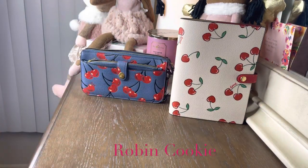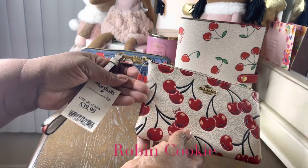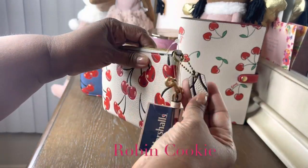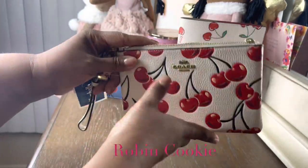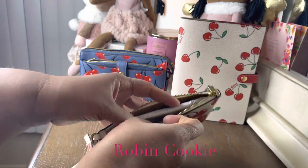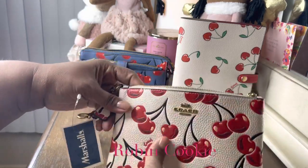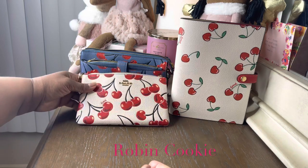I recently acquired this from Marshalls — this was $39.99, about 40 bucks. The strap is removable, it has a cute hang tag, and this is the Coach wristlet. It's really cute — it has two slots here for money and it has a beige leather lining. This is part of the retail store as well, and you can tell the difference in the leathers, like the pebble leather.